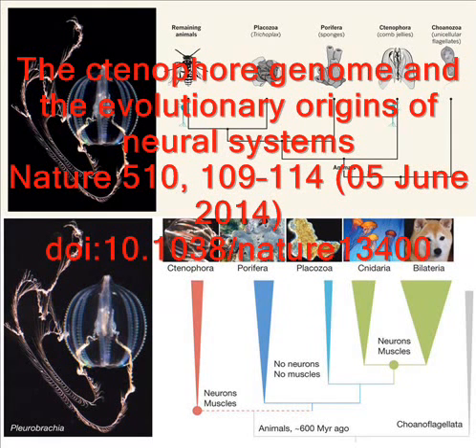Why use 10 chemicals when you could get by with one? That was Andreas Heinol and before him, Leonid Moroz.